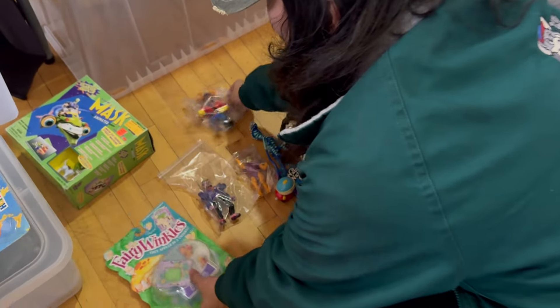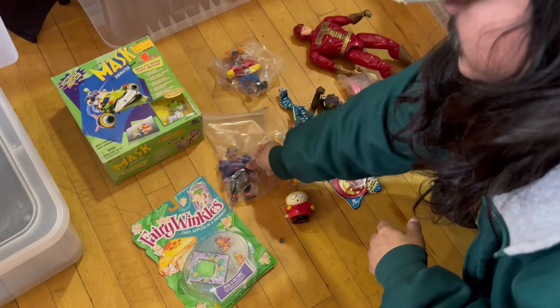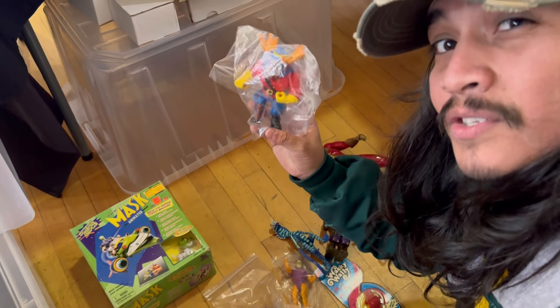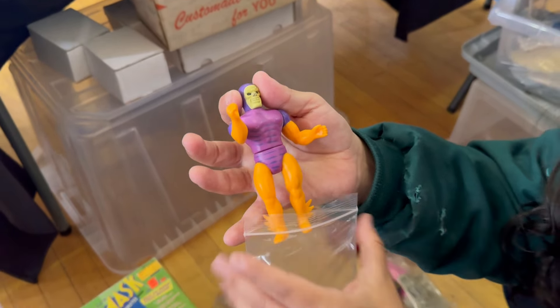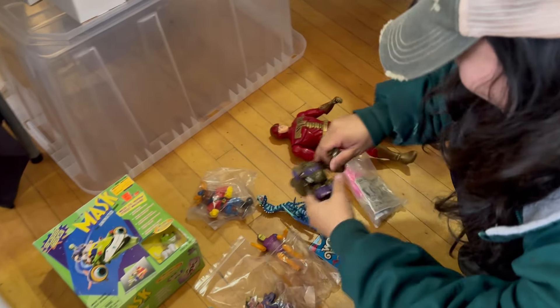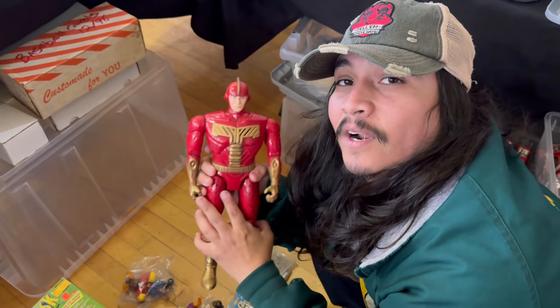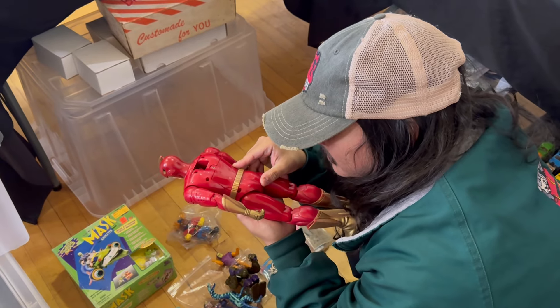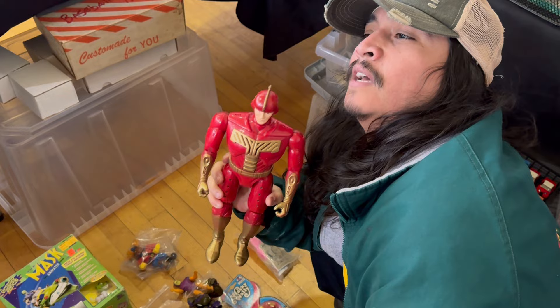Bob just came up on this lot - look at this lot, guys! We got Mask, we got Fairy Winkles, we got Toxi, we got Ninja Turtles. We got some cool Remco figures, Mighty Crusaders, South Park - I'm not fat, I'm big-boned. Some Primal Rage, some Ninja Turtles. And this one - I've wanted this since I was four years old. I am 32 this year and I finally have it in my hands. Thanks, SC Toy Hunter - Gino!